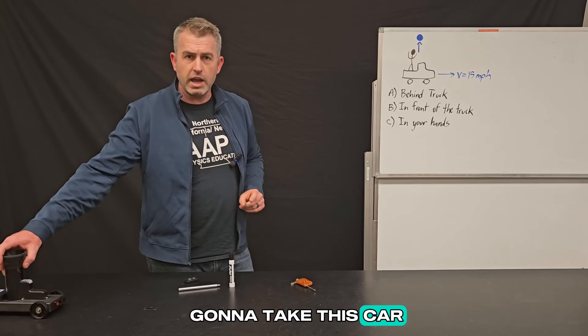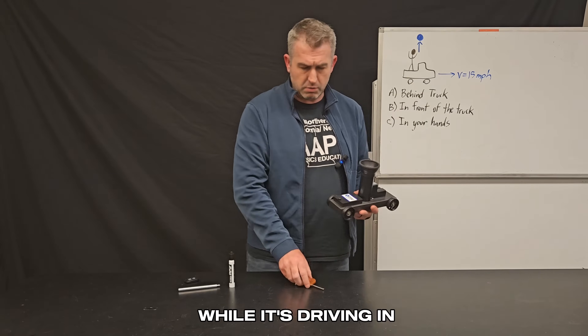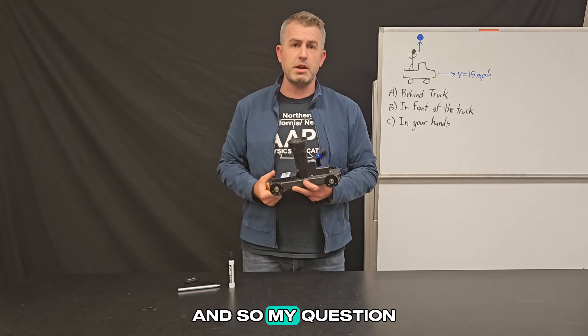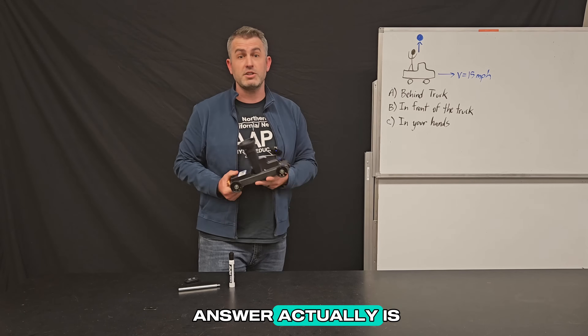I'm going to take this car, push it forward, and it will be moving at a relatively constant speed. At some point while it's driving in this direction, I will push this button on the remote and it's going to shoot this marble straight up. So my question again is, which one of these should happen? And we're going to use this to prove what the answer actually is.